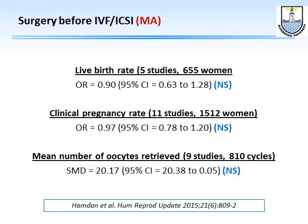Some people advocate surgery for endometriomas — but does it improve live birth rate? No. Clinical pregnancy rate? No. Number of oocytes? No. In fact, when operating on endometriomas, surgeons inevitably remove some ovarian tissue, and cauterization or ablation of the endometrioma wall substantially affects ovarian reserve.